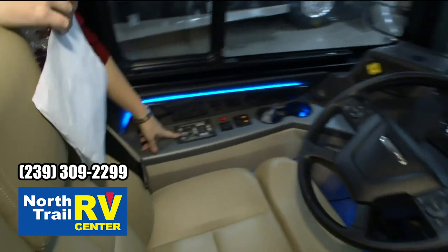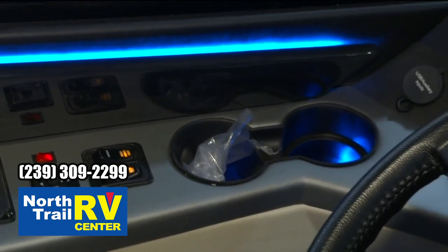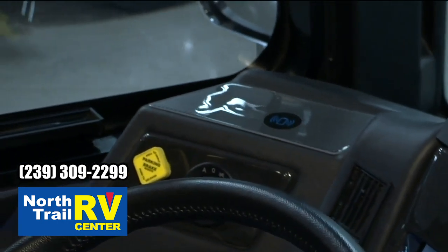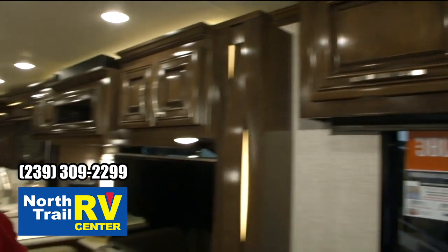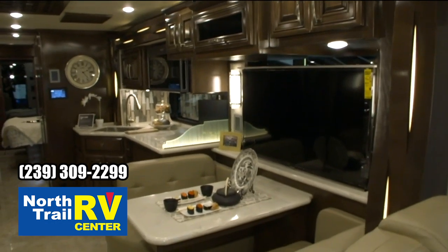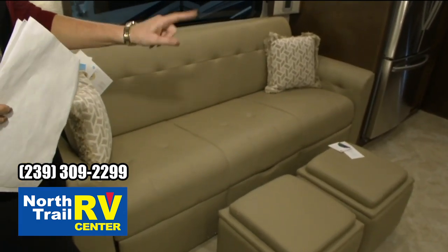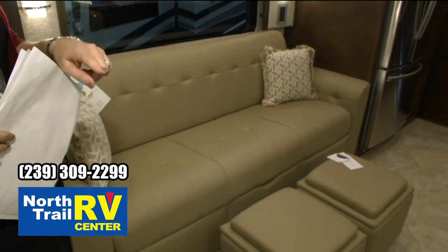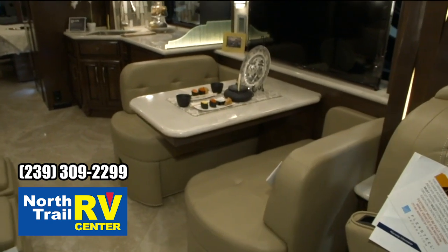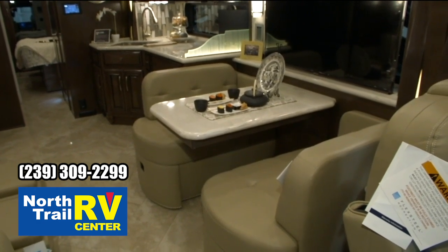You've got your HWH leveling system over here, two cup holders, and wireless charging. This interior features the Bermuda glazed maple cabinetry. You can see your sofa over here — it's got a side hide-a-bed with ottomans — and then your optional Euro booth dinette. This will come with folding chairs, and those folding chairs are going to be covered in the same ultra fabric used on this interior.